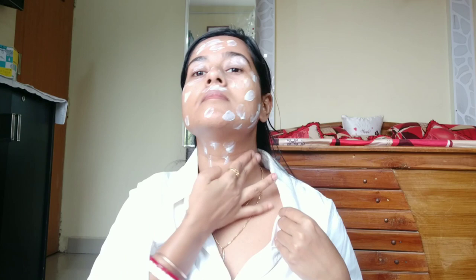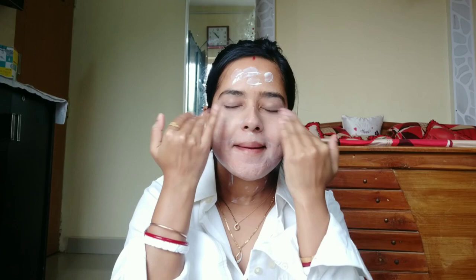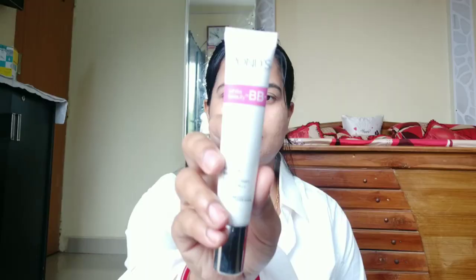It helped keep tanning to a minimum. Without sunscreen, tanning would be much worse. So this is a good sunscreen — apply it on your face and neck uniformly.